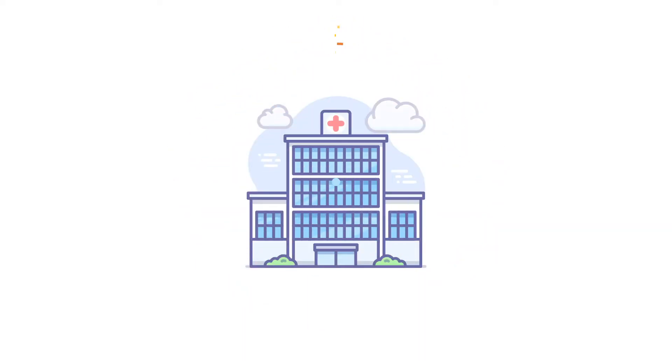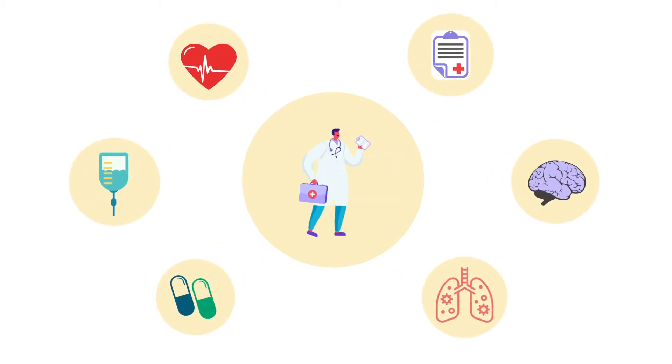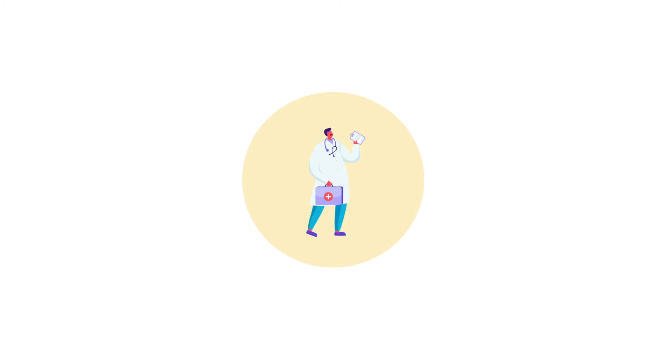Every health system is different and every hospital has its own unique set of services. You know the needs of your patients best and thus should develop your own personalized telemedicine system to fit your needs.